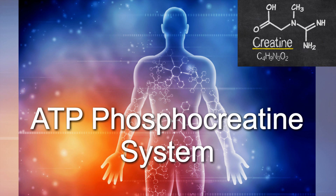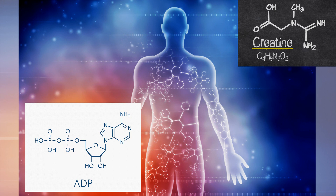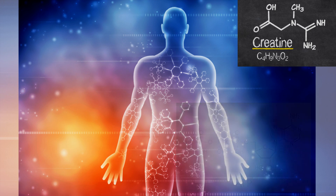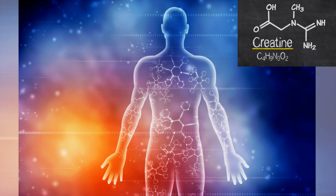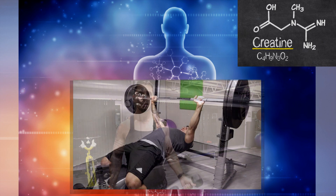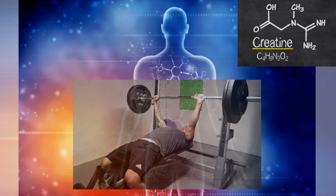When we supplement creatine, we're adding to the body's ability to turn adenosine diphosphate back into adenosine triphosphate, or ATP. This process can actually happen a few additional times inside of the muscle, which can allow for a few additional reps or an additional second of energy in that ATP phosphocreatine system.